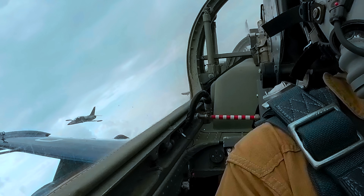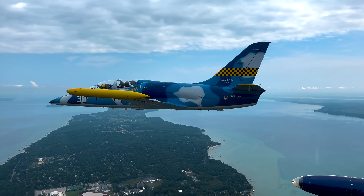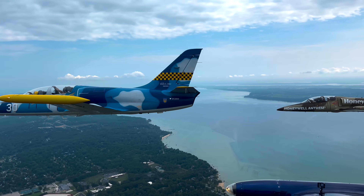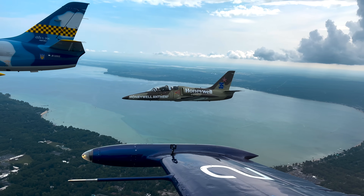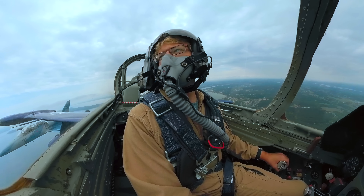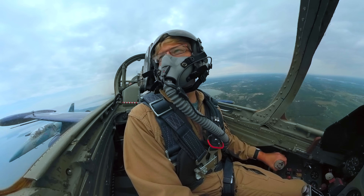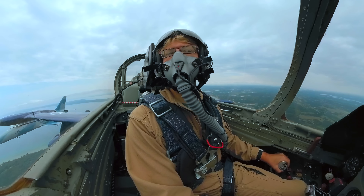Red flight will be at 200 knots. Traverse City Tower, thanks for your help today. Red flight changing frequency. Engines approved, red flight. Red flight, push TAC-1. Blue flight, push TAC-1.